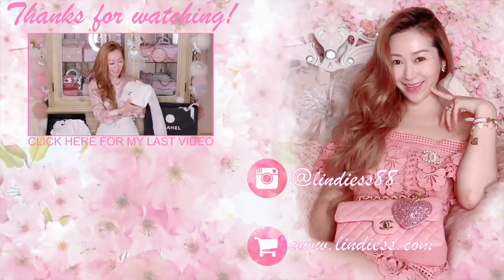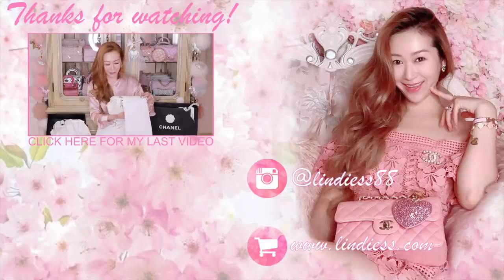Thank you so much for watching. Till next time, stay beautiful, happy and blessed! Oh my gosh, I can't describe how much I love the small size Classic Flap!